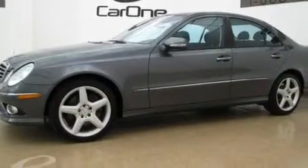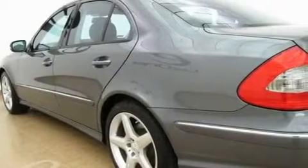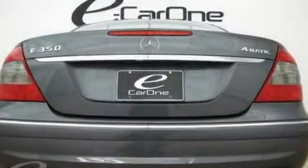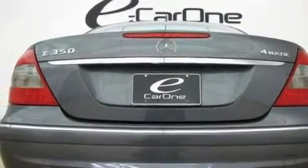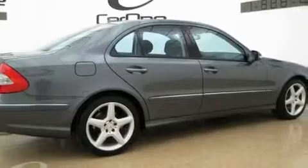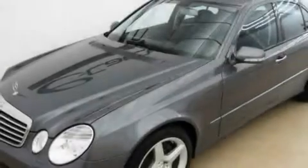Its top features and packages include the Premium One Package, a sunroof, cruise control, interior wood trim accents, performance tires, aluminum wheels, an engine immobilizer theft deterrent system, the pre-safe collision mitigation system, and air conditioning with automatic climate control. This vehicle has fewer than 28,000 miles on the odometer.